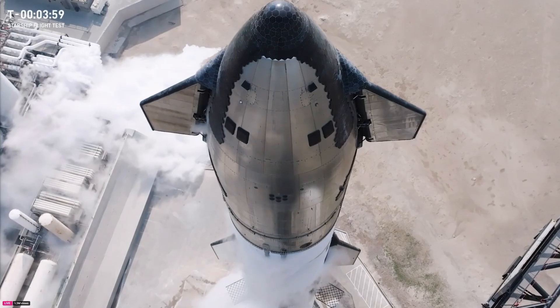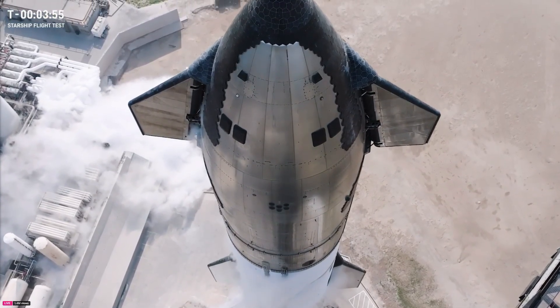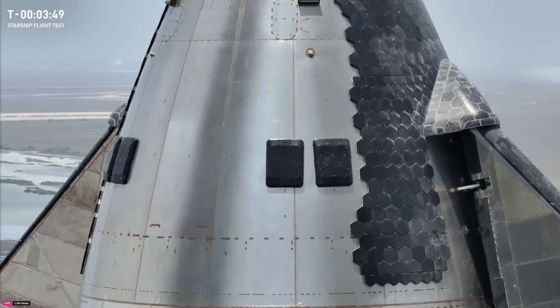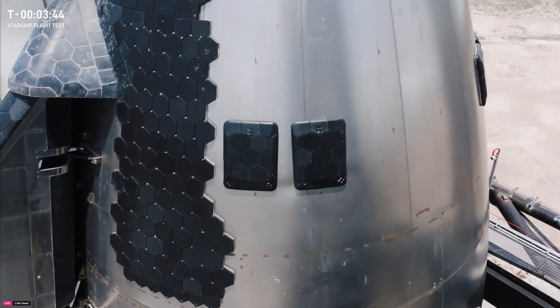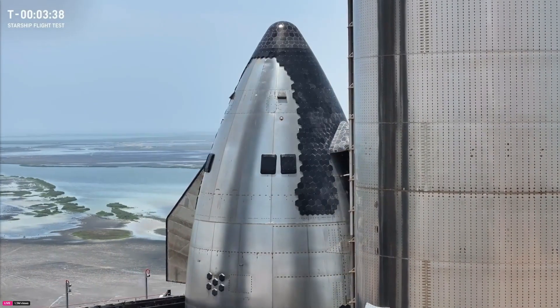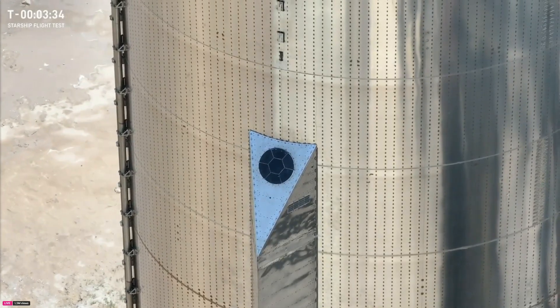You might remember these Starlink panels that are incorporated into Starship, and you can see them there on your screen — those are technical panels on Starship's nosecone. Starlink brings us the epic views in space and on reentry, and also helps deliver the critical flight data engineers need to continue to develop and enable rapid iteration on Starship.